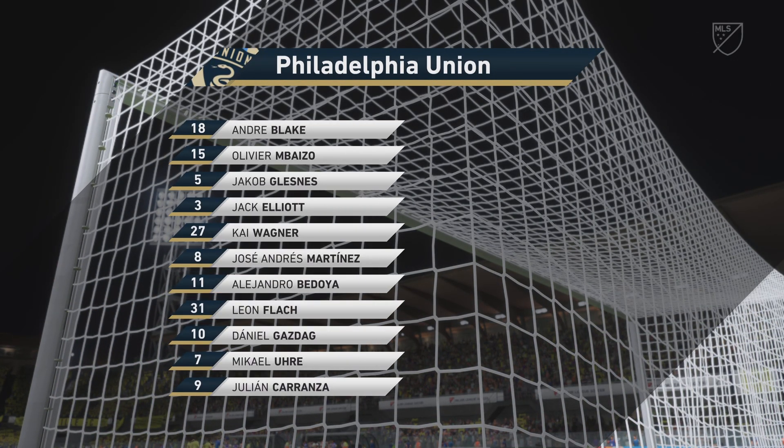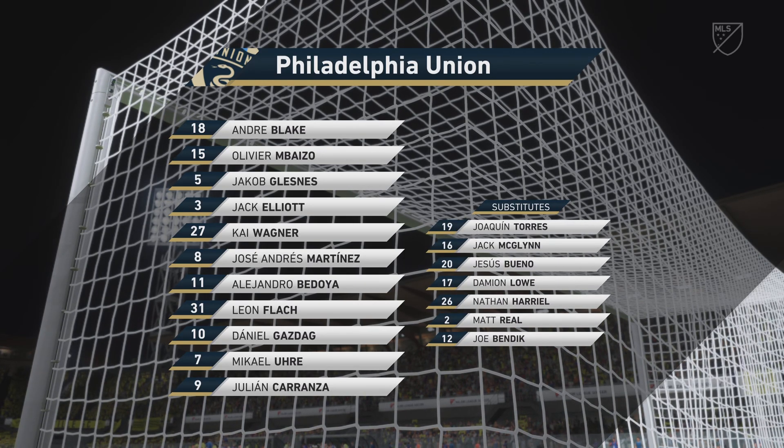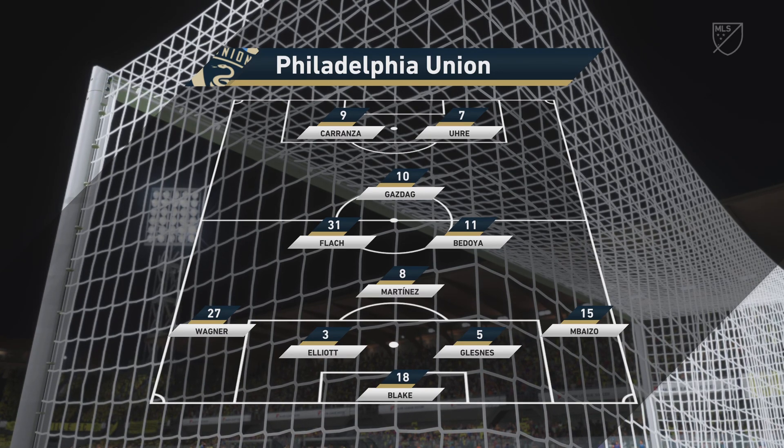Let's have a look at the initial eleven for the visitors. Well as you can see the front two will mostly play together, but there will be times when they split and that will then allow one of the midfield players to make a forward run between them. And he will be a key player for them.